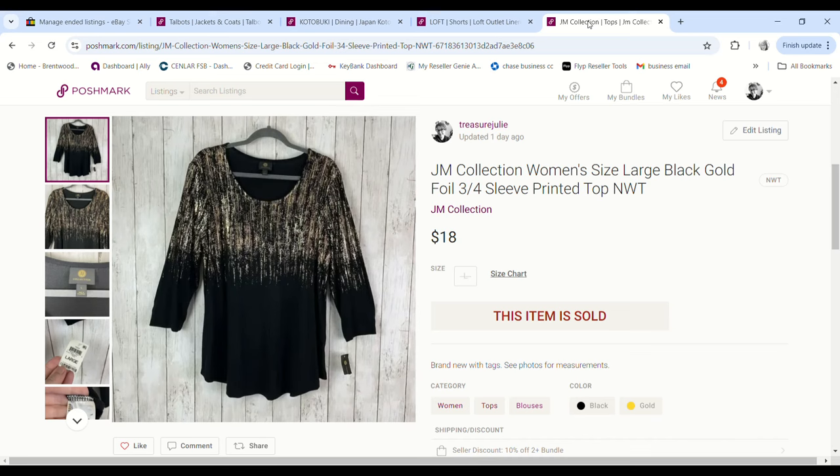This JM Collection shirt — the funny part is I have sold this exact shirt one size bigger, an XL with tags, and it also sold on Poshmark for $18. This one was purchased for 99 cents and I made a $13.46 profit.